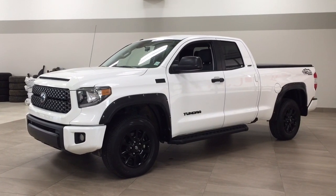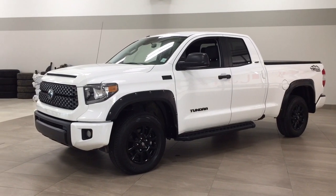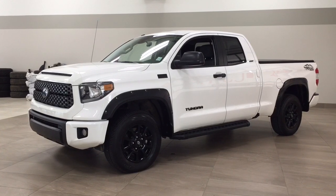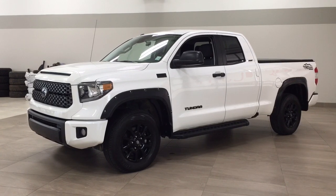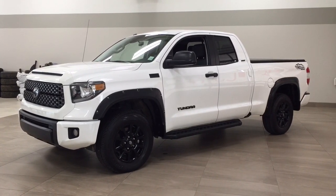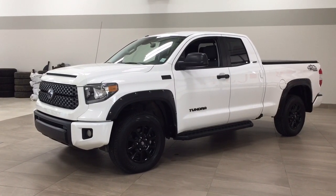Hello folks, welcome to Sherwood Park Toyota, located at 31 Automall Road in Sherwood Park, Alberta, Canada. Today I'm going to be showing you this 2019 Toyota Tundra. One of the most notable features on this Tundra is its heated front seats, soft tonneau cover, along with its satellite radio. I'm going to go through a couple more features on the inside and outside of the vehicle just to get you better familiar with this 2019 Toyota Tundra. Let's get started.